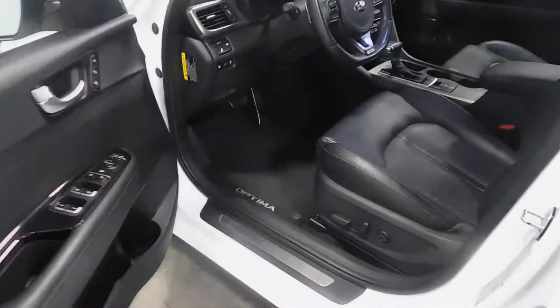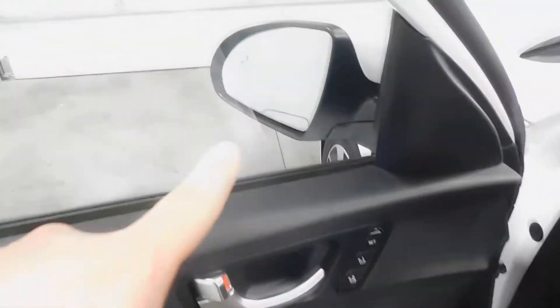You have your turn signal indicators there. They're also folding mirrors. Blind spot can also be seen — I'll show you on the inside. We'll move on.